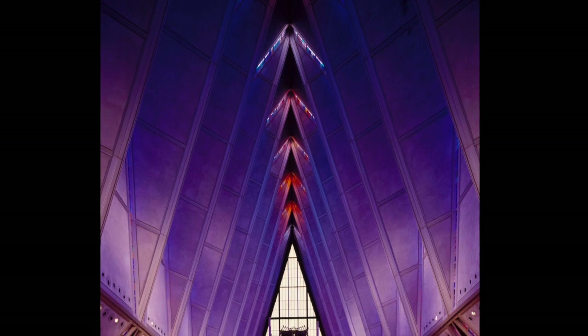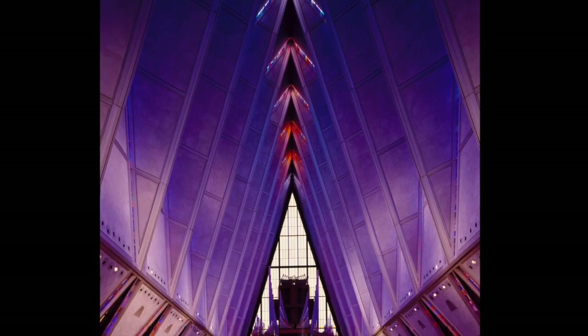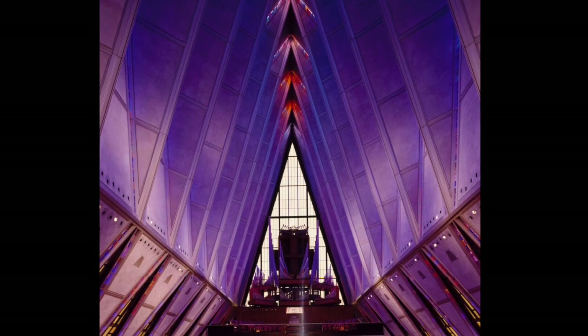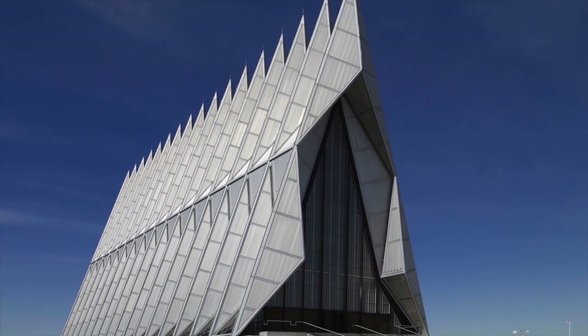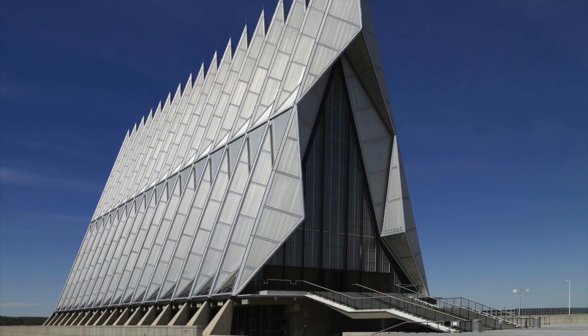Walter Netsch of Skidmore Owings & Merrill designed the Air Force Academy Chapel, built in 1962 in Colorado Springs, Colorado. The building design incorporates the sharp verticality of a gothic cathedral with the sleek aerodynamic shape of a jet fighter.